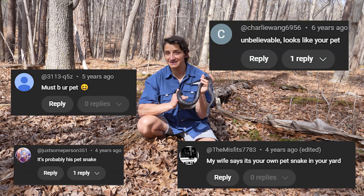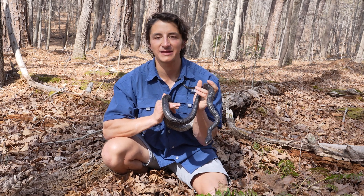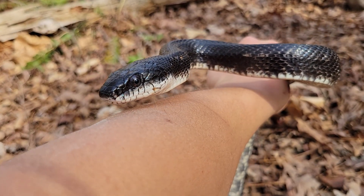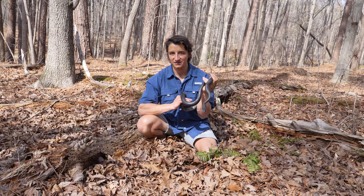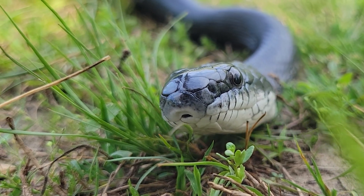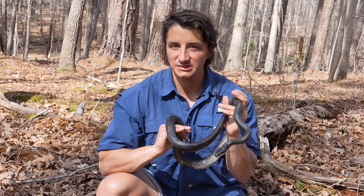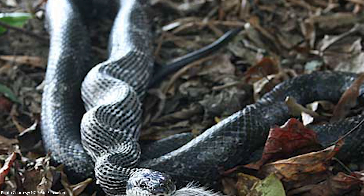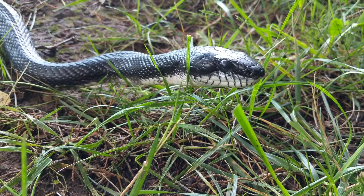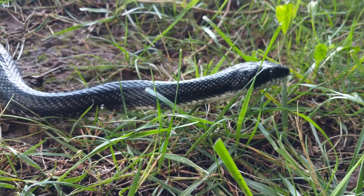Rat snakes are my favorite backyard snake for a few reasons, but primarily their size — these are actually the second longest snake in all of North Carolina, only behind the coachwhip — and also their temperament. This is a completely wild snake. These are super chill snakes; they're more curious than defensive most of the time. In your backyard ecosystem, rat snakes are one of the most beneficial snakes you can have because they are rodent specialists — free pest control. You'd rather have a rat snake in your yard than an infestation of mice, rats, or squirrels in your house.